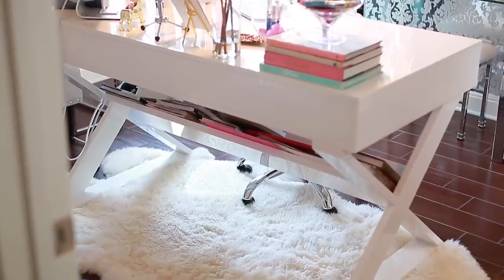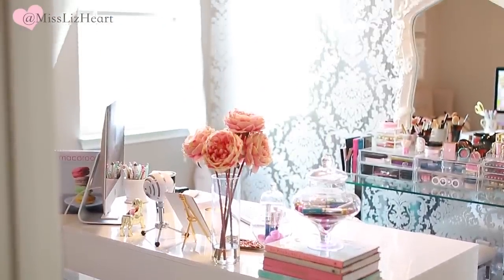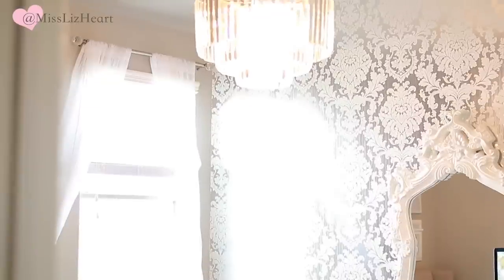When you walk into the room, this is the first thing that you see — my desk. I love having a full view of everything when I'm sitting down at my computer. The desk is from zGallery, and this chandelier is from Overstock.com.